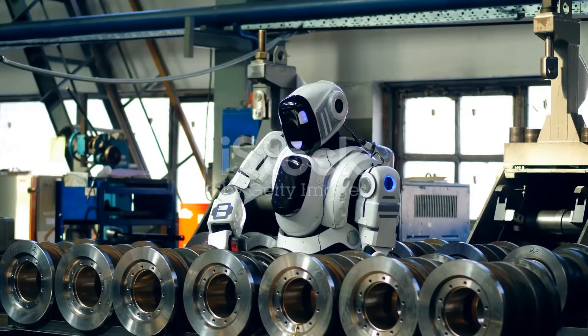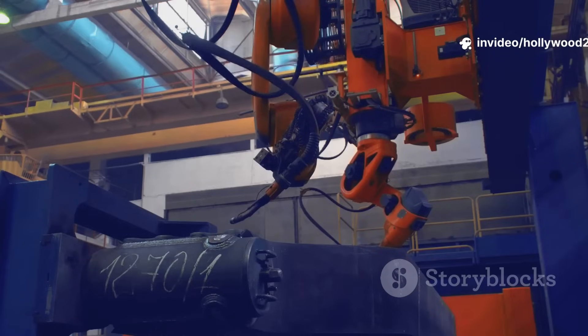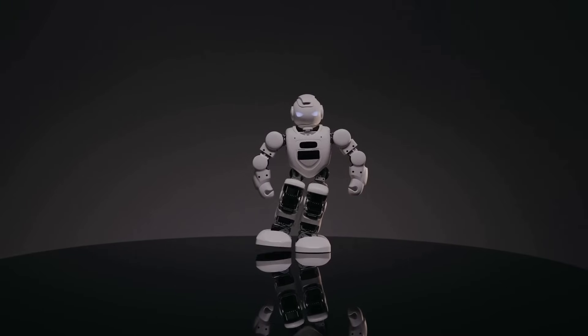Number 4: Apollo from Aptronic. Designed for the workplace — can lift, can carry, handles repetitive tasks. Think warehouse work, helping out in a shop. It's modular, so you can customize it for different jobs.